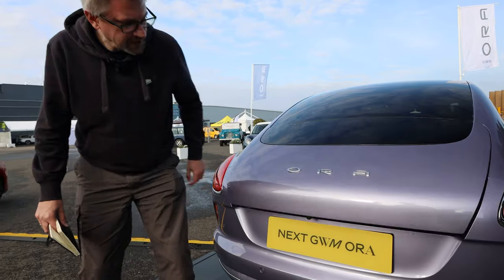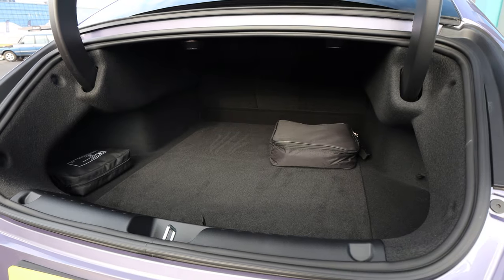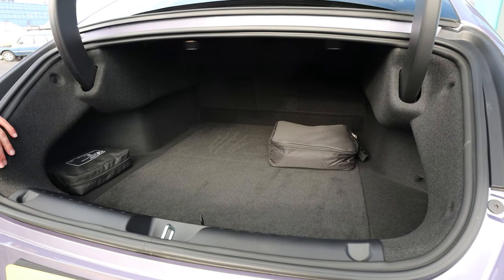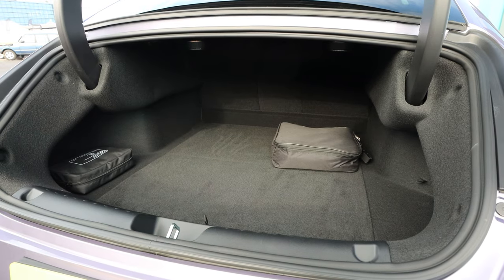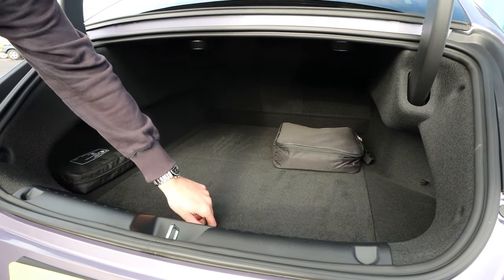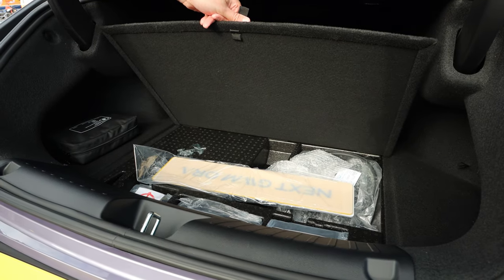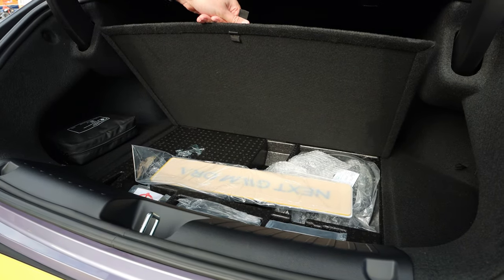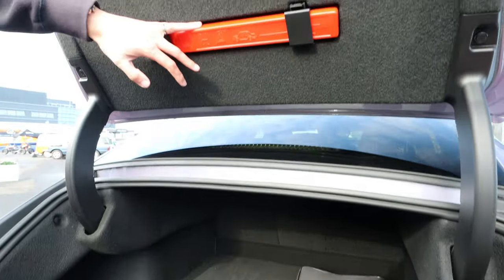Just popping the boot open — it's a traditional saloon-sized boot with a small opening but quite deep inside. I don't have a figure for the capacity. Underneath we have the usual accompaniments: the tyre alongside the charging cable, compressor, that type of thing. There's also a warning triangle on the back too.